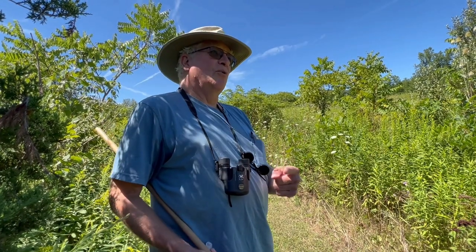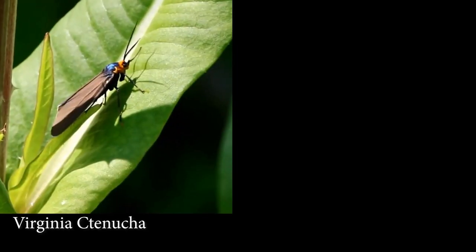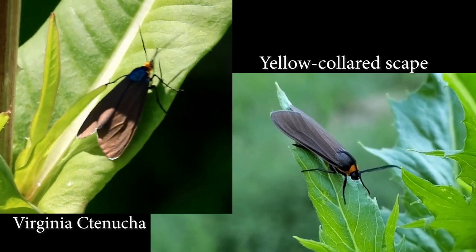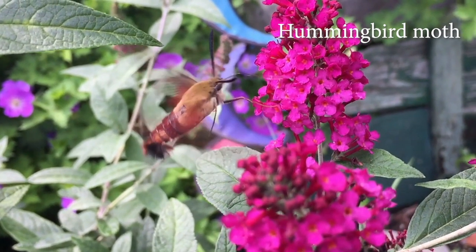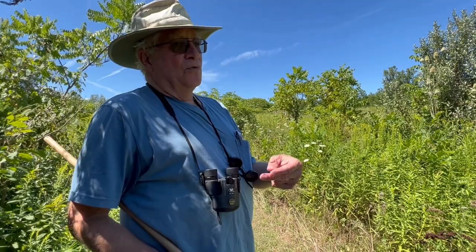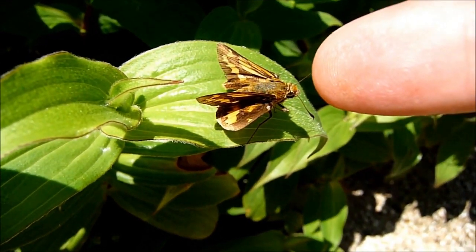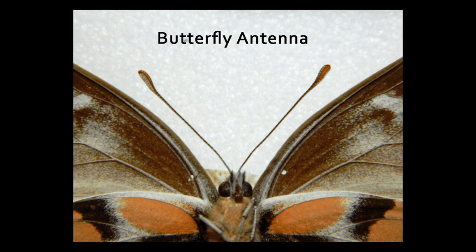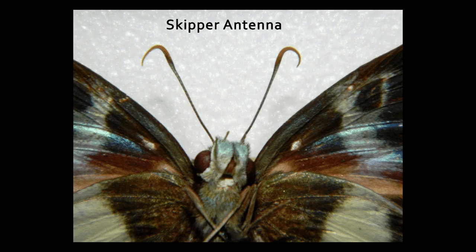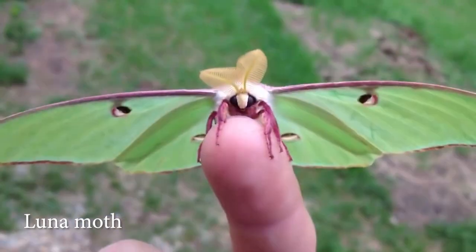A question Ron gets a lot is: what is the difference between moths and butterflies? People say moths fly at night, but there are some day-flying moths you might even see today, like the Virginia ctenucha or the yellow-collared scape moth. And the hummingbird moth, you can see that in the day too — so you can't really use day or night to distinguish them. One of the best things to use is the antennae: butterflies will have an antennae with a knob on the end, and if it's a skipper, it's going to be bent. Moths' antennae are typically needle-like, or they have a whole bunch of feathering on them.